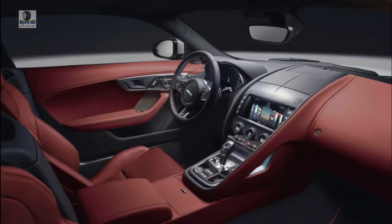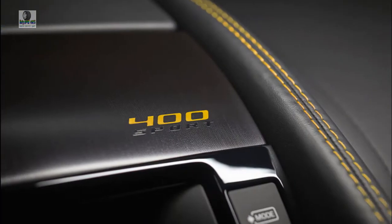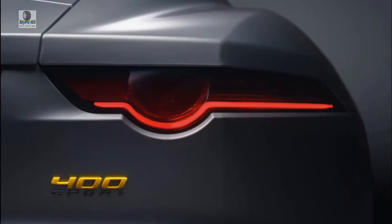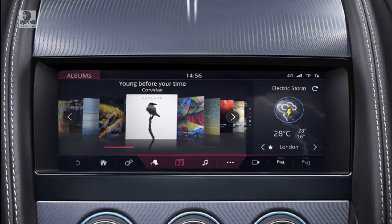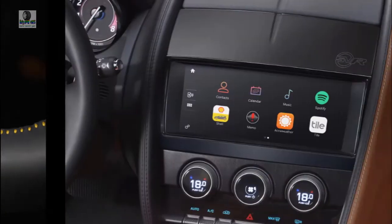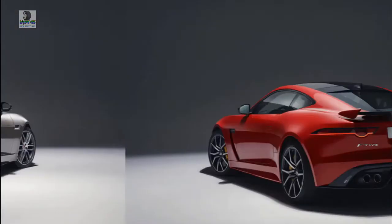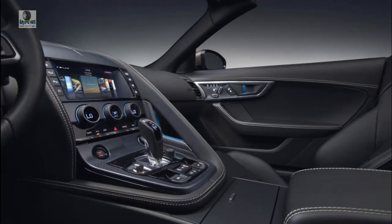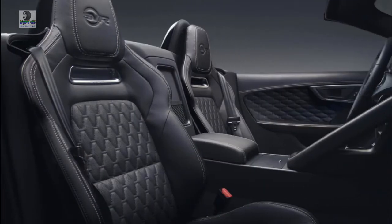Fuel Economy: Drive gently and the 2019 Jaguar F-Type can be surprisingly fuel-efficient. The turbo-4 is EPA-rated at 23 mpg city, 30 highway, 26 combined, earning an acceptable 5 out of 10 on fuel economy. The supercharged V6 hasn't been rated for 2019, but last year's figures were 19/27/22 mpg with the 8-speed automatic, 18/26/21 with all-wheel drive, and 16/24/19 with the 6-speed manual. V8-powered F-Type R and SVR models rate 15/23/18 mpg. All F-Types require premium unleaded.